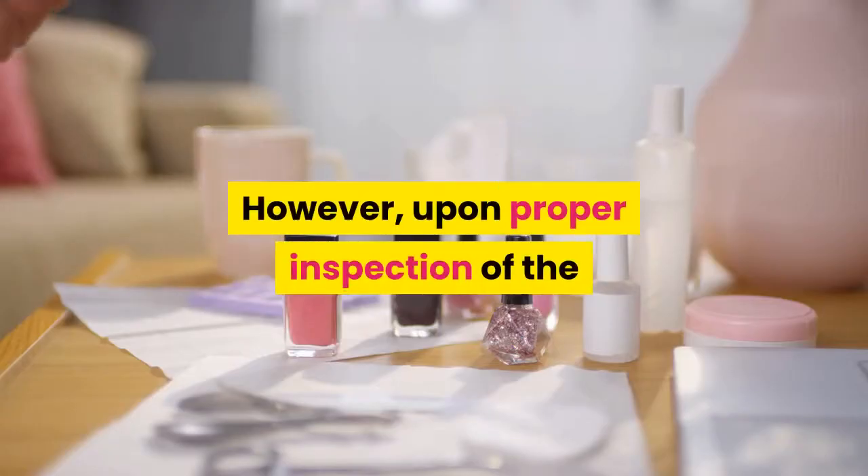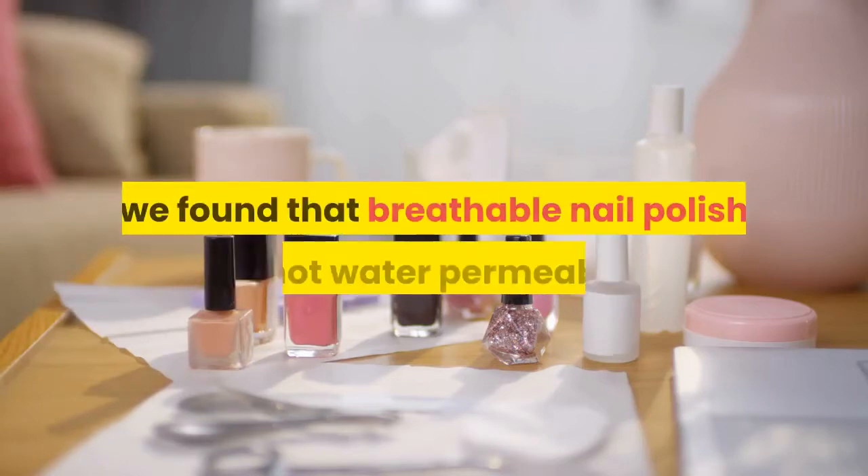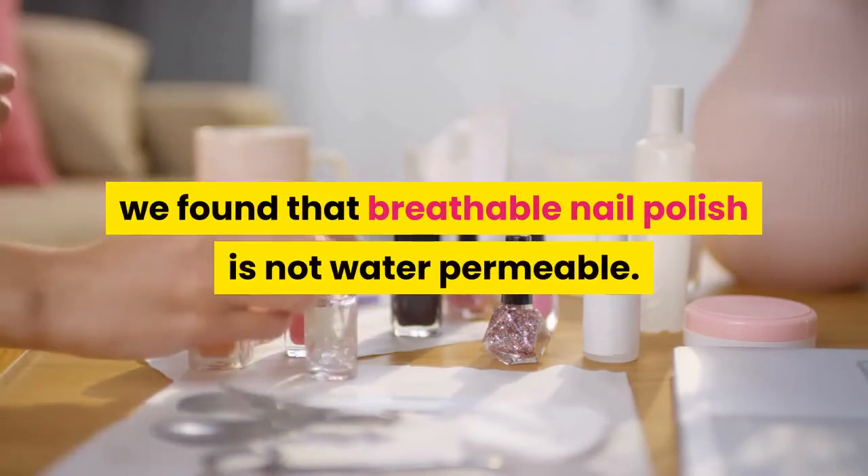However, upon proper inspection of the scientific methods used to validate these claims, we found that breathable nail polish is not water permeable. Here's why.